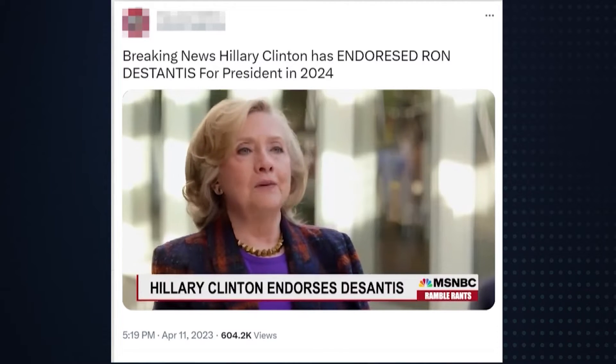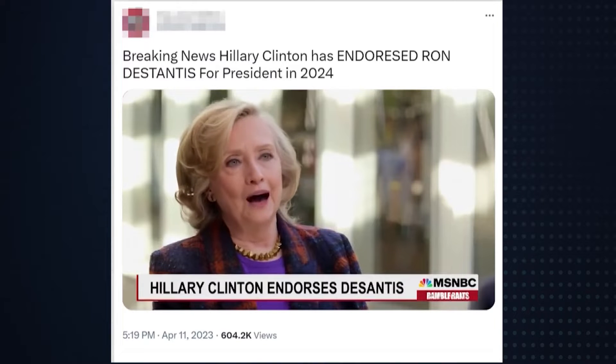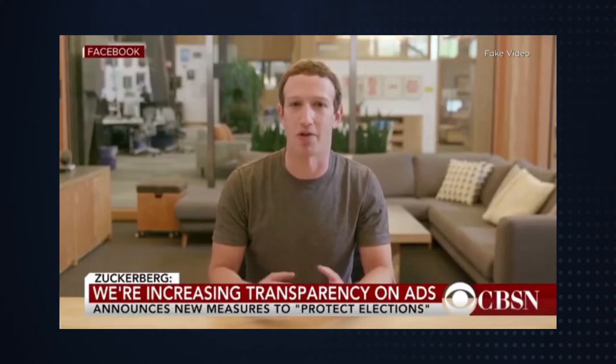"But I actually like Ron DeSantis a lot. Yeah, I know." Or this video — in 2019, Mark Zuckerberg appeared to be boasting about Facebook's power: "Imagine this for a second. One man with total control of billions of people's stolen data."